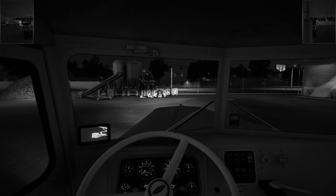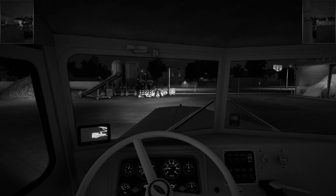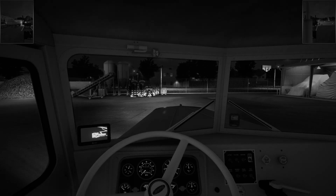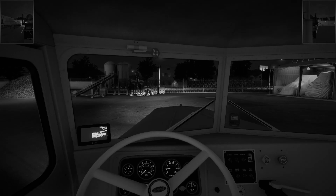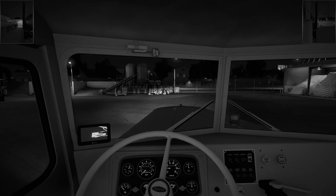That horn is amazing! I know — why is that not in every truck now? That needs to be a thing. All right, trailer stand is up. Let's go.